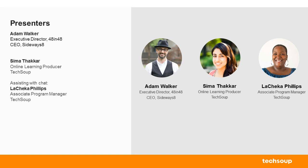Our speaker today is Adam Walker, co-founder of digital agency Sideways 8 and nonprofit co-founder of 48 in 48. His goal is to build 48 websites for 48 nonprofits in 48 hours by hosting hackathons in various cities around the world. He's a digital marketing strategist with a background in design and development, hosts two podcasts, writes a blog, and trains for Go Ruck Tough events.